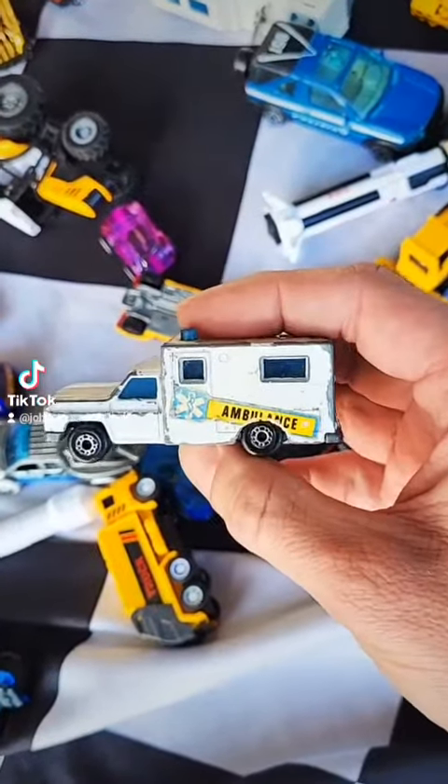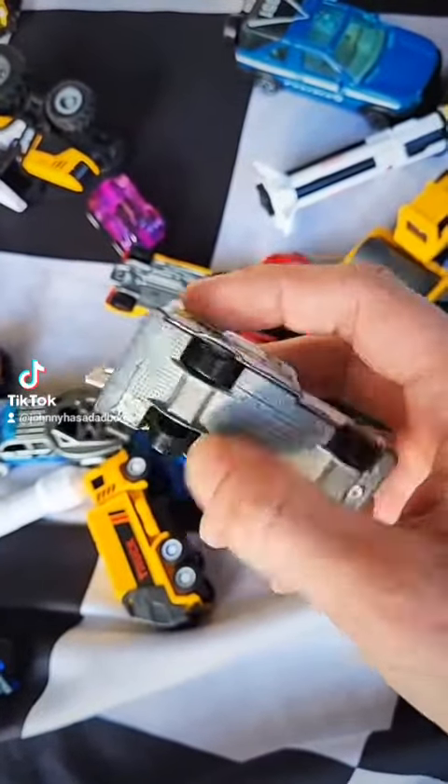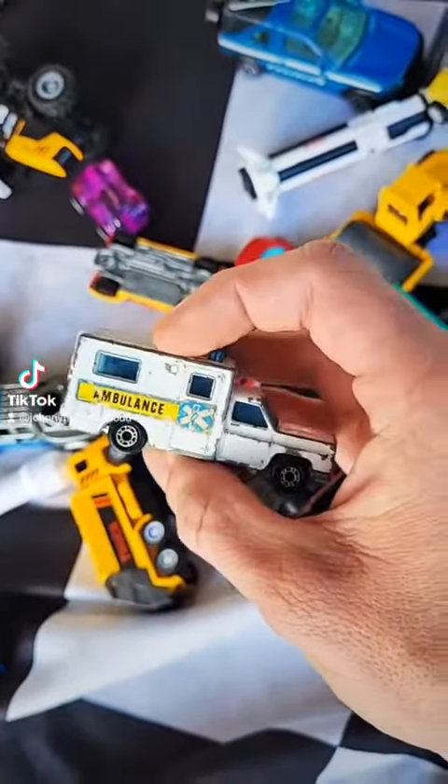Here's one of the Matchbox Superfast — this is why I bought the bag. I collect these, they're really cool. This one is from 1977, it's the Ambulance. That is sweet.